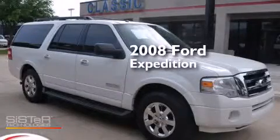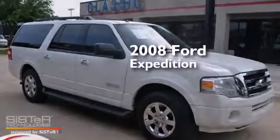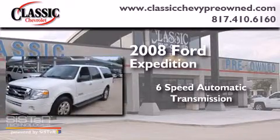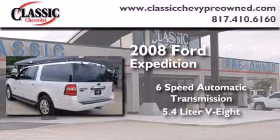This is a 2008 Ford Expedition. This SUV has a six-speed automatic transmission and a 5.4 liter V8.